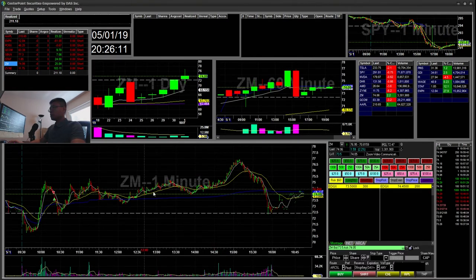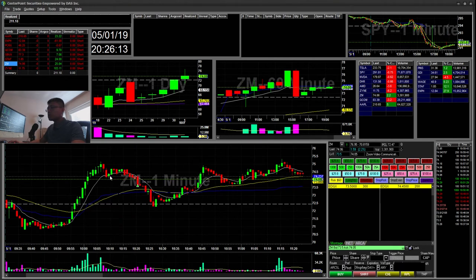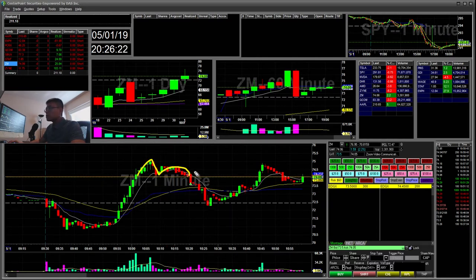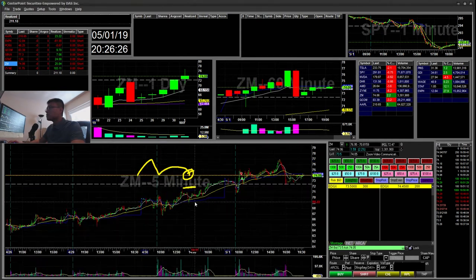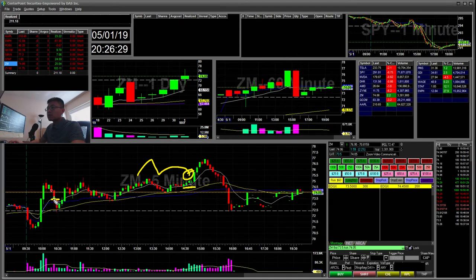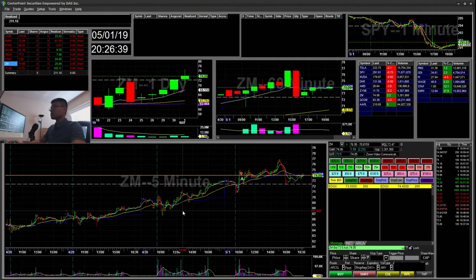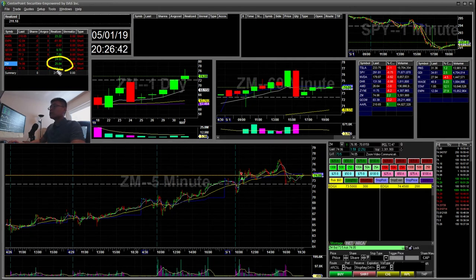ZM — I did a quick scalp here. It was popping up in the morning. I had this cup and handle, went ahead and shorted it there, and then covered when it hit the 5-minute EMA. It ended up rolling back down to like 72 during the same move. That was a $25 winner.